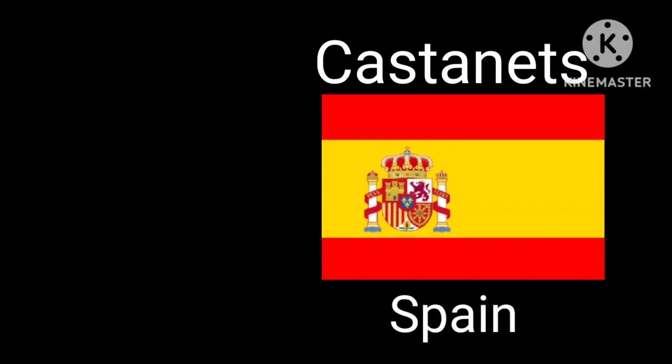The next instrument is the castanets, from Spain. Wow, that's pretty cool! Next up is the kashaka — this one is from Ghana.